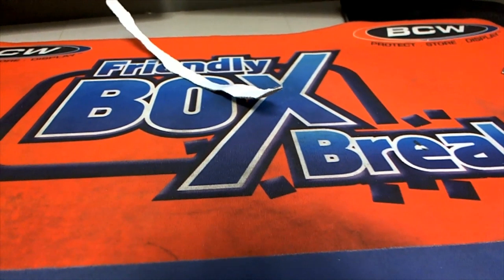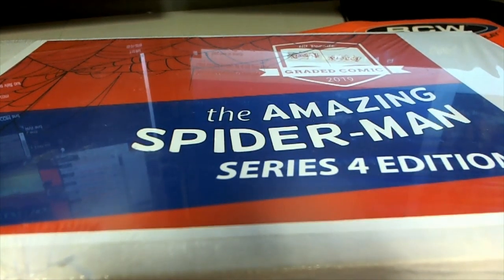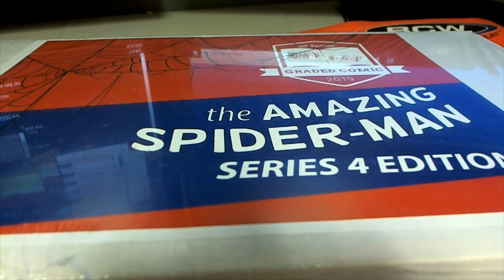Kyle D got Spider-Man — sold out for us! Okay, let's do it Kyle. Let's do some Spider-Man. I'll grab that book right now. The Amazing Spider-Man break is here!